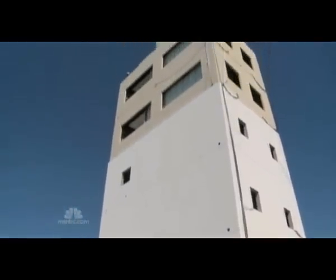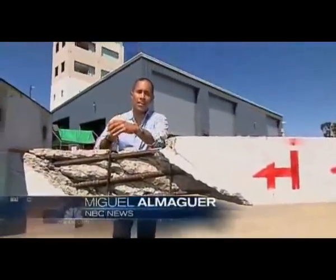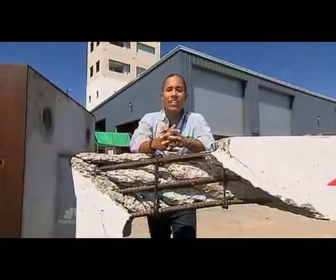The two tremors triggered today are part of a $5 million project. The goal: to design buildings that will survive major earthquakes. Scientists hope to reenact about a dozen earthquakes here in the coming weeks, each one teaching them something new about protecting schools, homes, and saving lives.